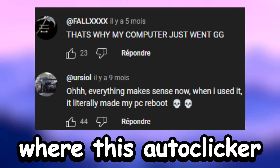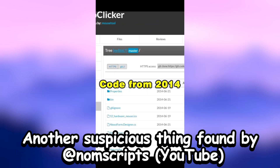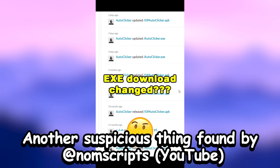There are some cases where this autoclicker completely restarts the user's device. The last time the code was updated was 2014, but last week it was updated every single day.